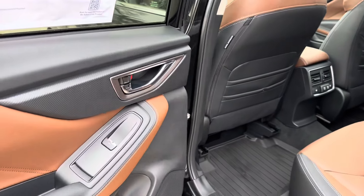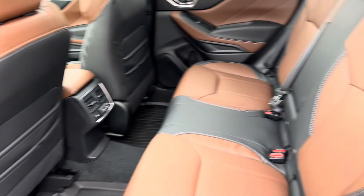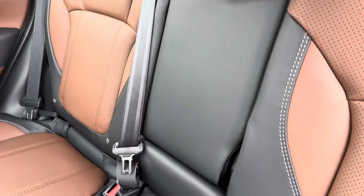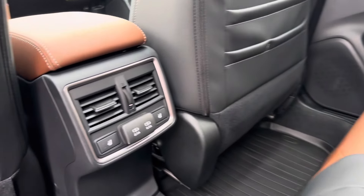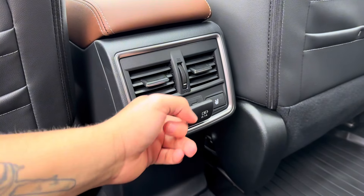Checking out the back seats, we see a continuation of that mocha brown with black. The back seats have a white stitching pattern located on the sides. If we drop down the middle seat, we gain access to our cup holders, and here in the middle we have access to two vents, the heated seat option, and two USB charging ports.